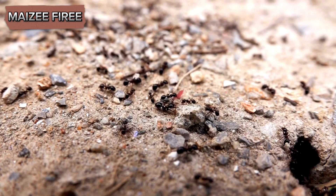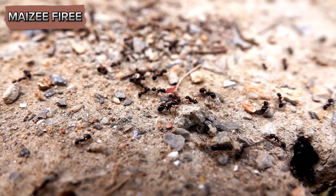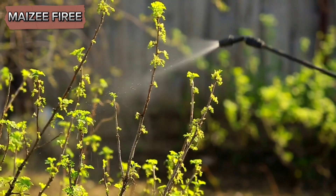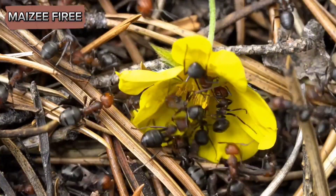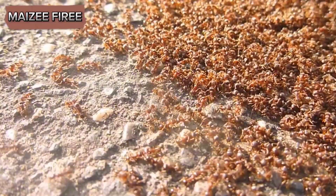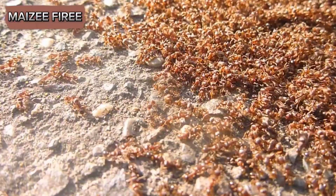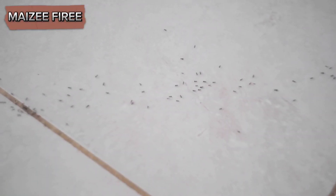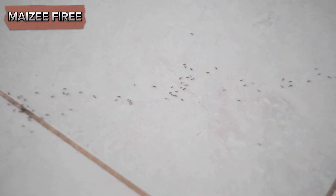Chemical insecticides can be effective at killing ants, but they should be used with caution, especially in areas where food is prepared and stored. Always follow the manufacturer's instructions and take care to avoid contaminating food. Finally, it's important to understand that ant control is an ongoing process. Even after you have eliminated an infestation, it's essential to remain vigilant and continue implementing preventive measures. Regularly inspect your home for signs of ant activity and take prompt action if you notice any new infestations.